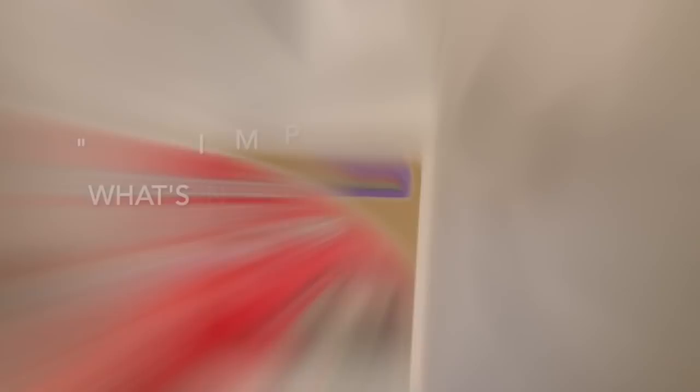I also wanted to ask if you'd be interested in a video on what I have in my plant supply cabinet. Another thing that's been working really well are water globes. If you have a plant that needs frequent watering — like calatheas, peace lilies, or a zebra plant — instead of watering every other day, you fill the globe, put it in the soil, and it releases water as the soil dries out. For most of my plants it lasts about three to four days. I got these from Walmart for about $1.99.